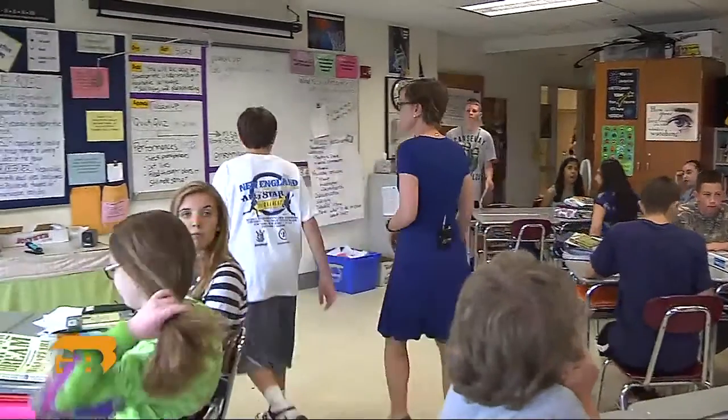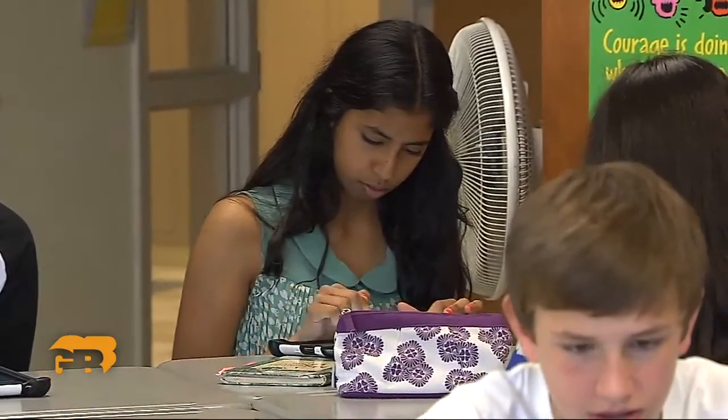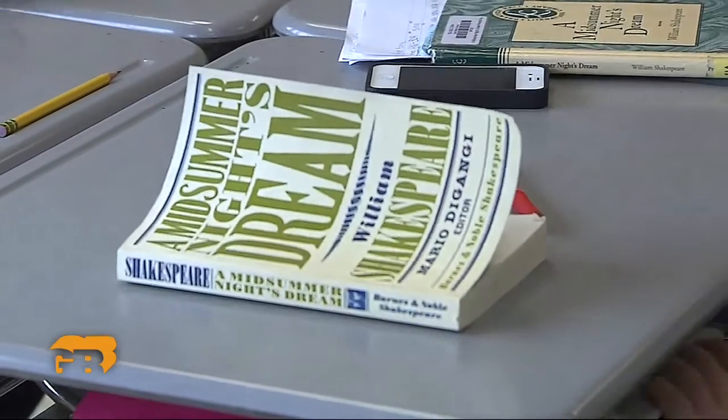Cell phones are usually off-limits in classrooms, but a Cambridge startup is harnessing the power of smartphones and tablets as learning tools. WGBH News innovation reporter Christina Quinn visited a local middle school where teachers are already seeing what a difference a device can make. In this eighth grade English class at Oak Middle School in Shrewsbury, students place their smartphones and tablets next to their copies of A Midsummer Night's Dream.